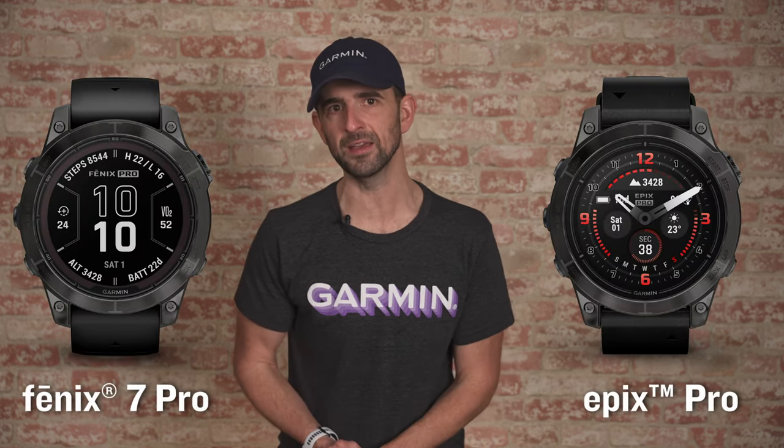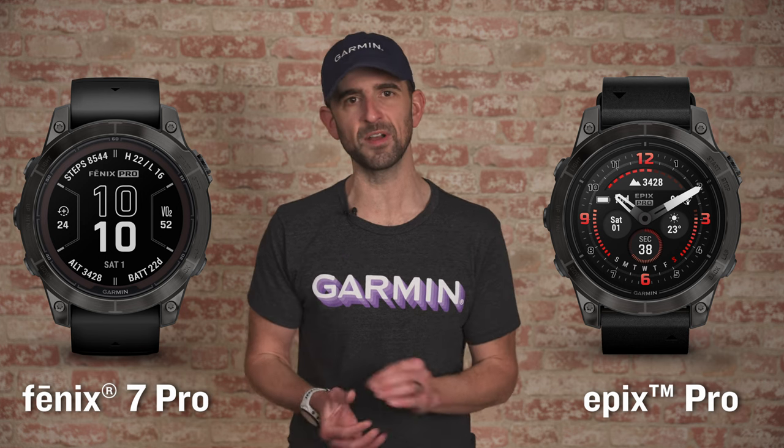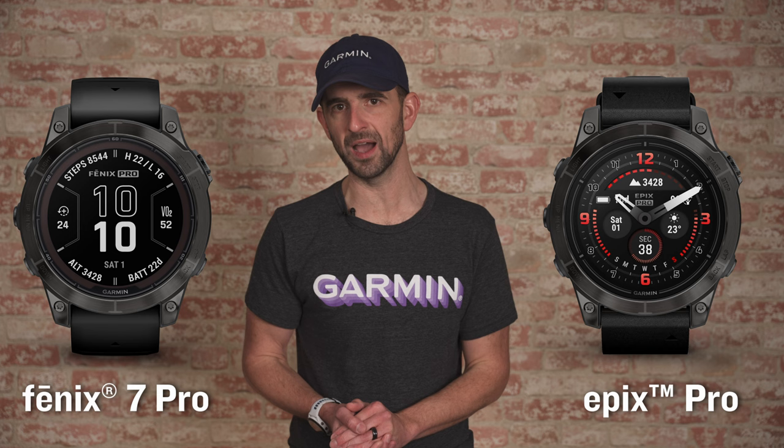All runners are different, so your preferences may not be solely focused on features — your own personal style will likely come into play as well. You can find a wide variety of run activities and training tools on many other Garmin smartwatches. For instance, if you need something a little more rugged to fit your particular lifestyle, maybe the Fenix 7 Pro or Epix Pro series are up your alley. Both series were designed to be the ultimate high-performance adventure smartwatch with the athlete in mind.